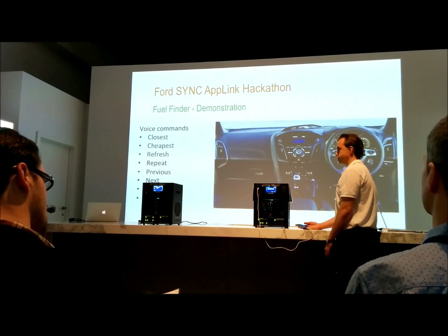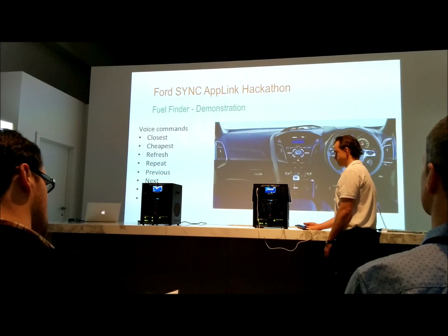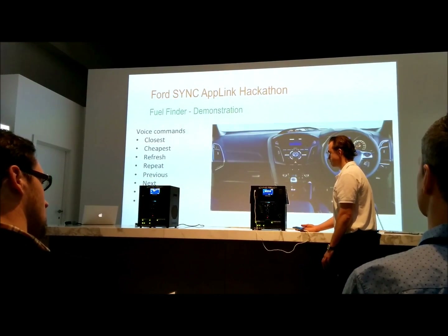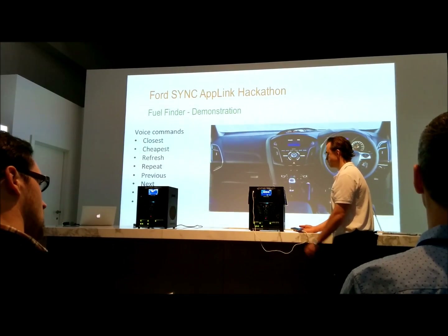The cheapest fuel station is Liberty Reservoir Station at 135.9 cents. We can also change the floor — we're not interested in the cheapest, but the closest.